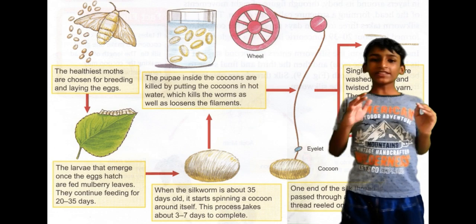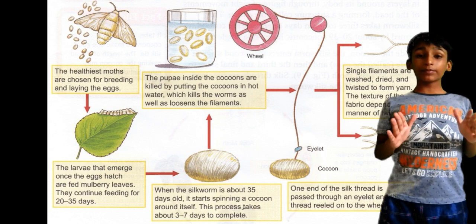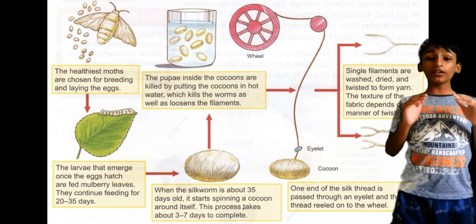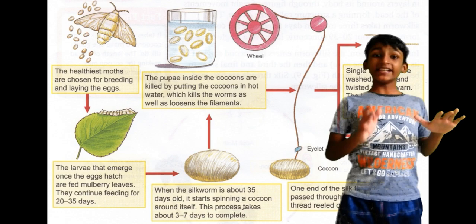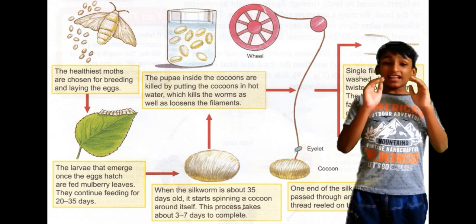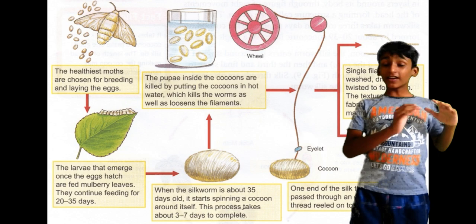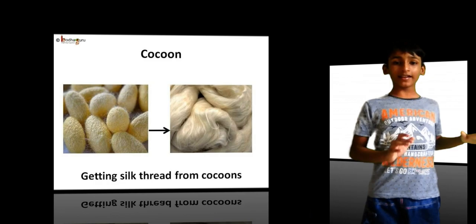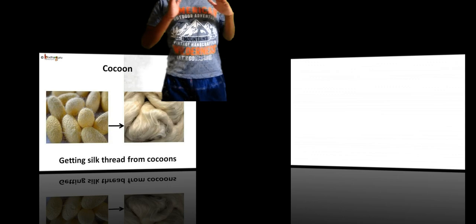The caterpillar spins a cocoon in which a silk moth develops. The cocoons are kept in the sun, boiled, or exposed to steam. The silk fibers are separated from the cocoons using special machines. This process is called the reeling of silk. This entire production takes a mere 72 hours, producing 500 to 1,200 silken threads. This silk fiber is then spun into silk thread, which is woven into silk cloth by weavers.